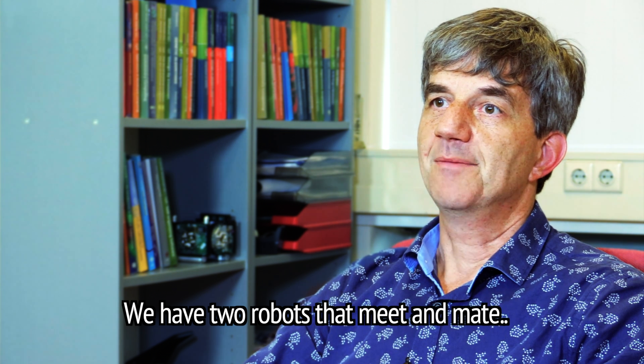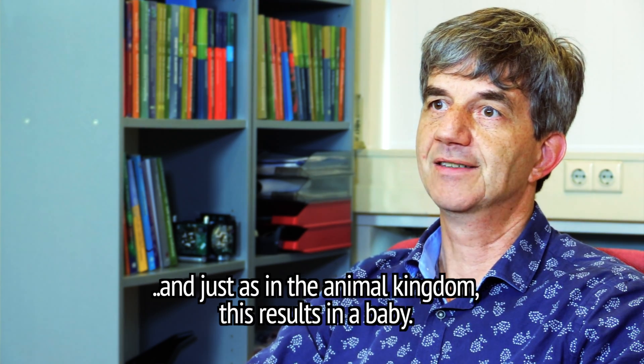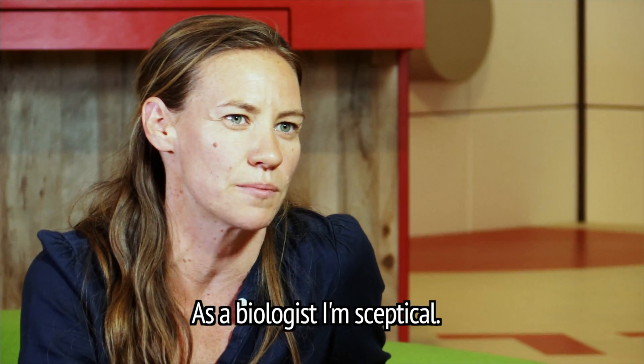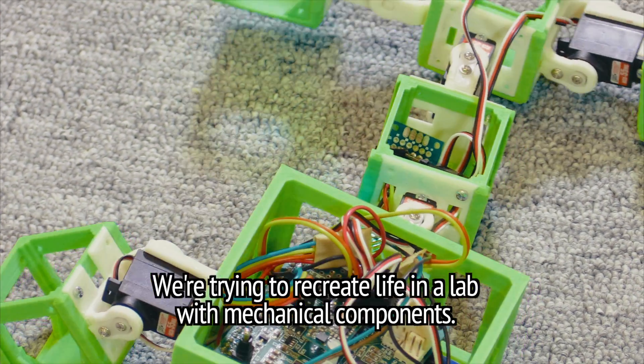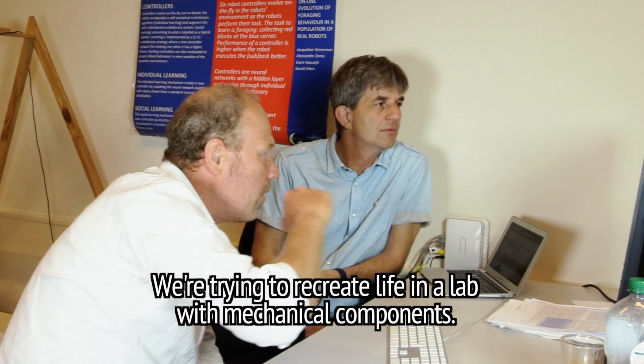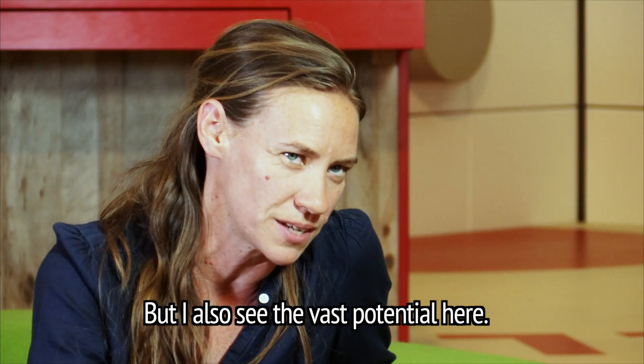We have two robots that meet and mate, and just as in the animal kingdom, this results in a baby. Well, as a biologist, I'm skeptical. We're trying to recreate life in a lab with mechanical components. Of course I'm skeptical, but I also see the vast potential here.